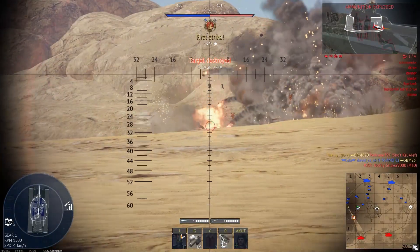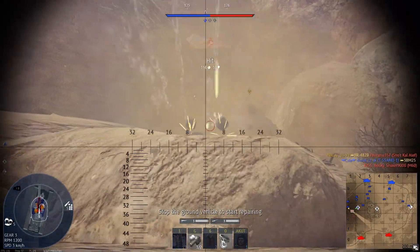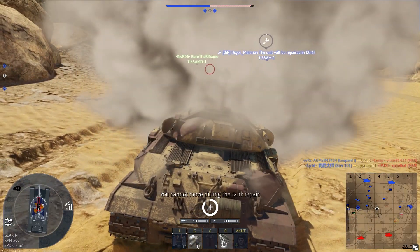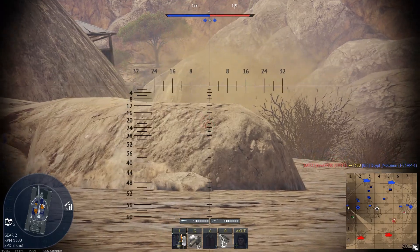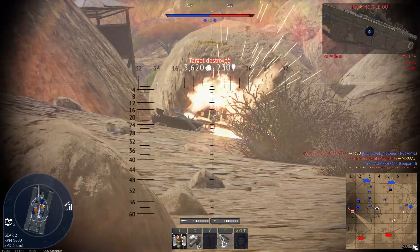Nice angle, mate. Thank you. Got my gun — let's back up again. Pop some smoke. He's going for my teammate. Come on, please repair. I'm going to try to save you. He shot him — I'm going to avenge you. There we go.